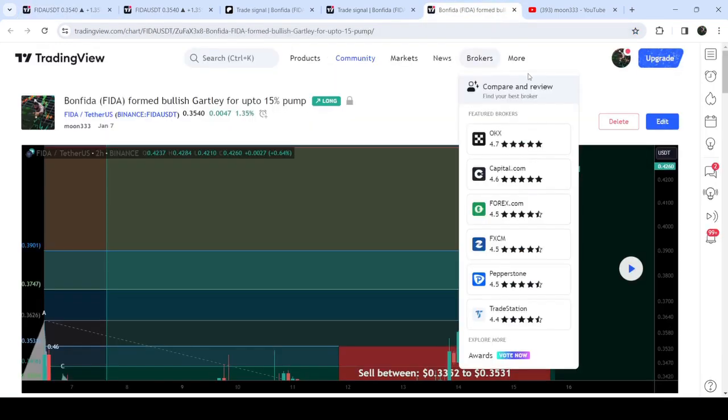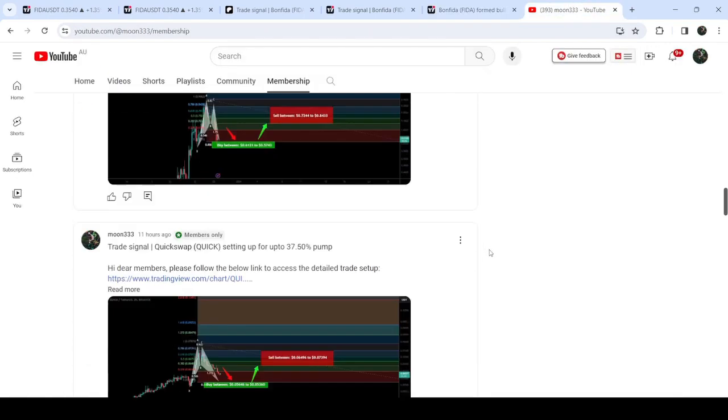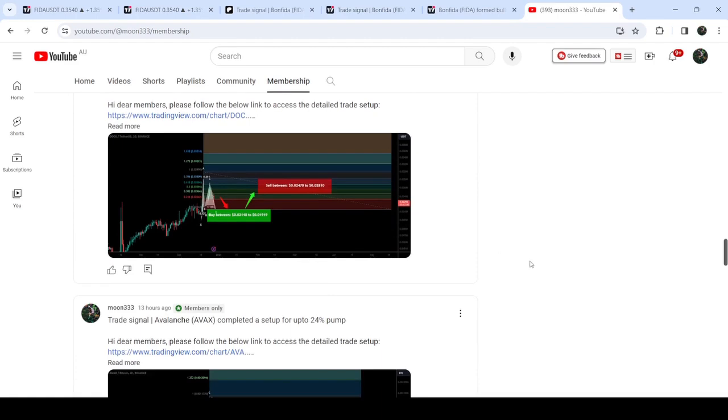This was the update so far. I hope that you have liked the analysis — do hit the like button and subscribe to the channel as well. For more trading signals you can join me and support me as a YouTube member or as a Patreon member. You can find the link in the video description. Take care, goodbye.